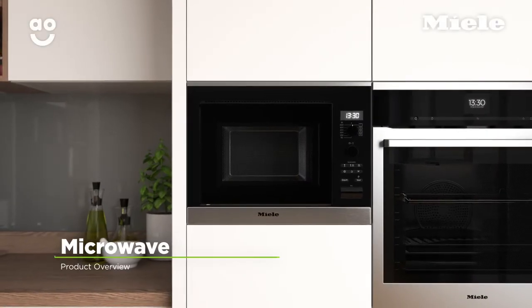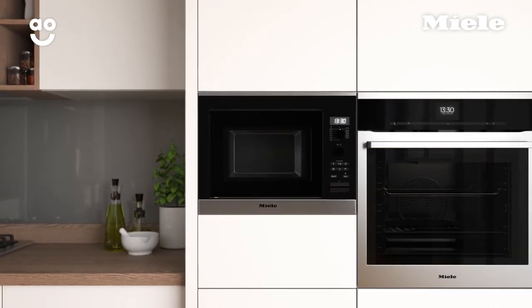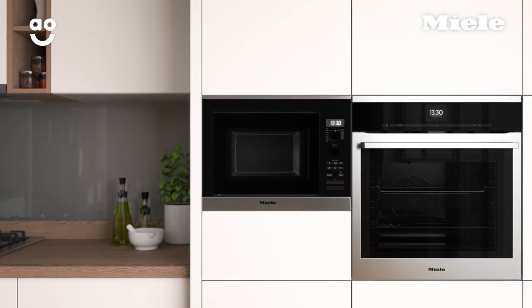If you're looking for a built-in microwave with fantastic technology to help create perfectly cooked meals, this excellent model from Miele is the perfect choice.